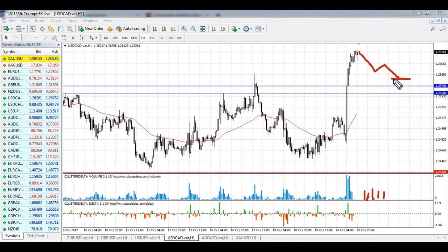Then we open long positions and wait for further growth of the price. A stop loss should be placed below the support. We need to wait for such a correction in order to obtain a better entry point and, of course, a better risk-profit ratio. The potential of the deal is up to 140 pips. So for the Canadian dollar, long positions are in priority.